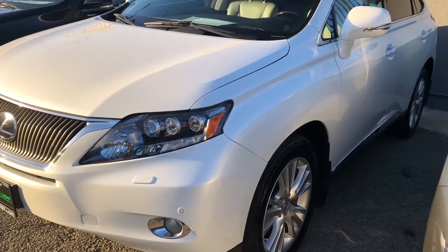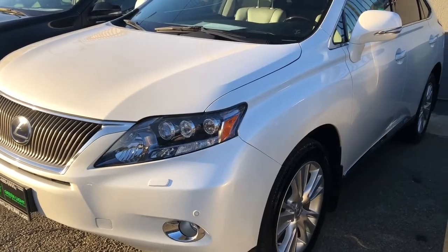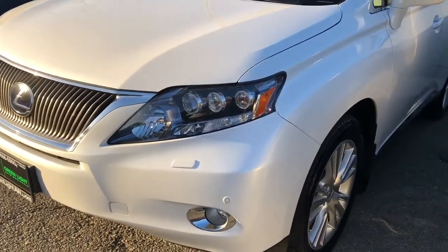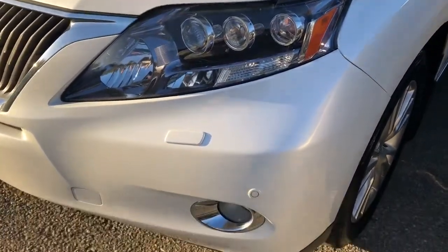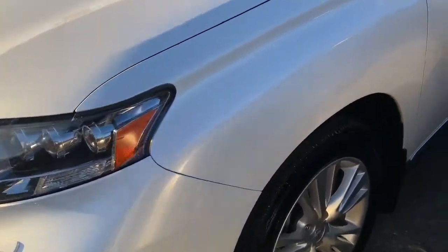All right, another one of those I have to share. 2011 RX 450 hybrid. Look at the headlights — headlight washers. This thing has like 10 grand in packages. Unbelievable.